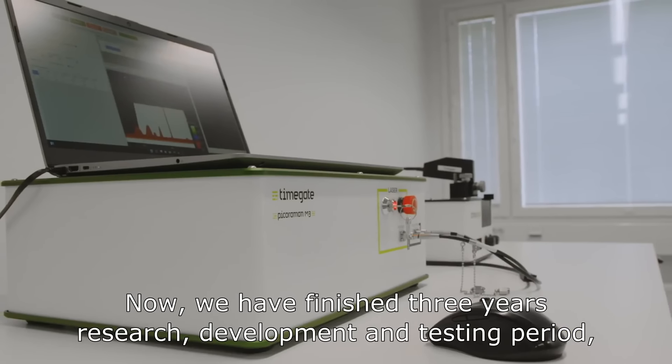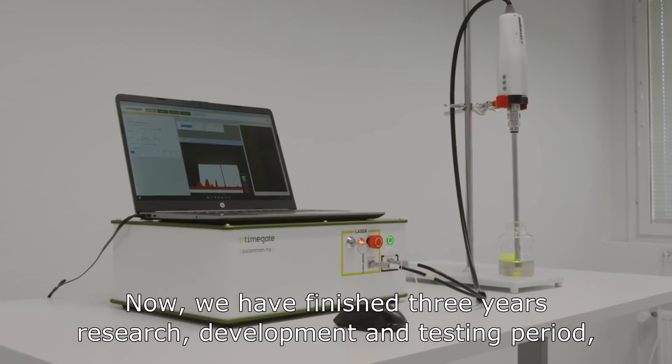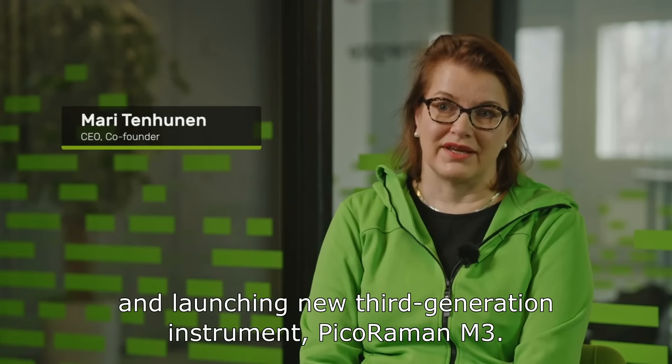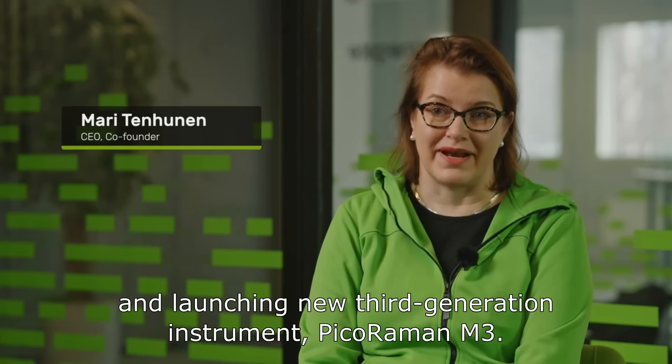Now we have finished three years of research, development, and testing period and are launching our new third-generation instrument, PIKORAMAN M3.